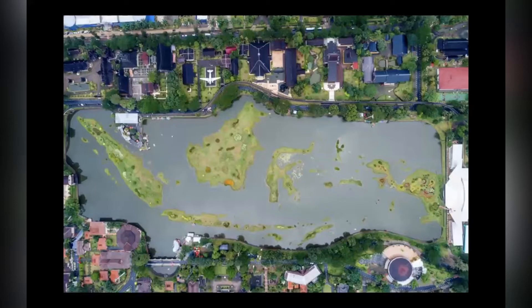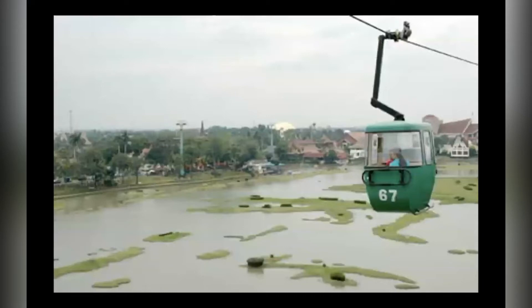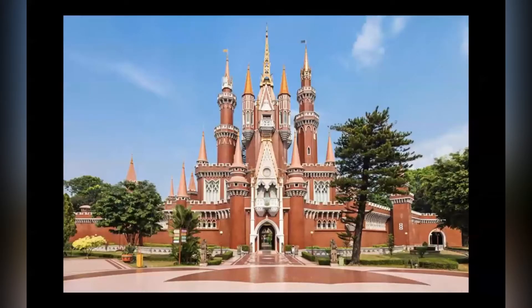Apart from that, there is a lake with a miniature structure of the archipelago. In the middle of it, there are cable cars, museums, and keomas.